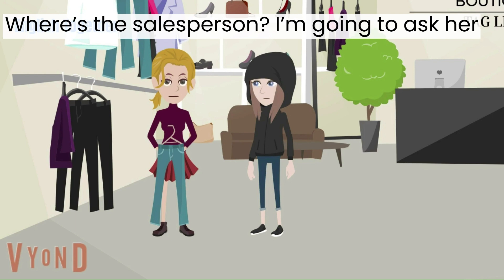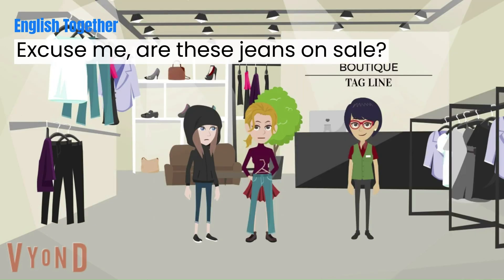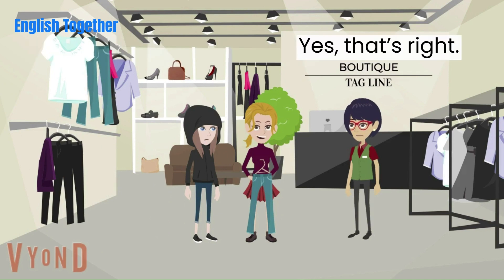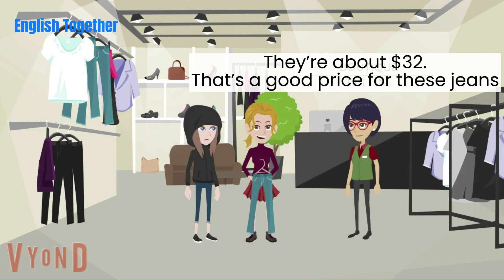Where's the salesperson? I'm going to ask her. Oh, there she is. Excuse me, are these jeans on sale? Yes, that's right. They were $40, but today they're 20% off. They're about $32.